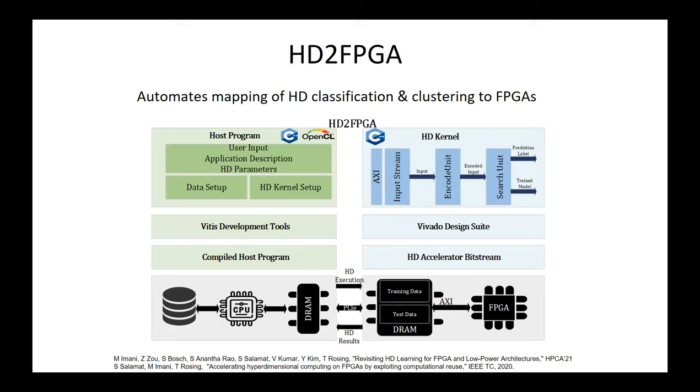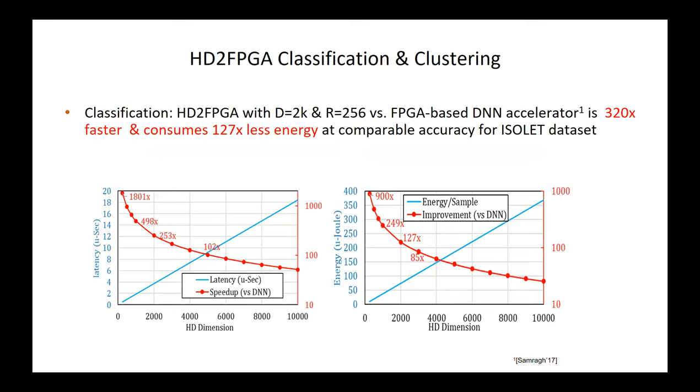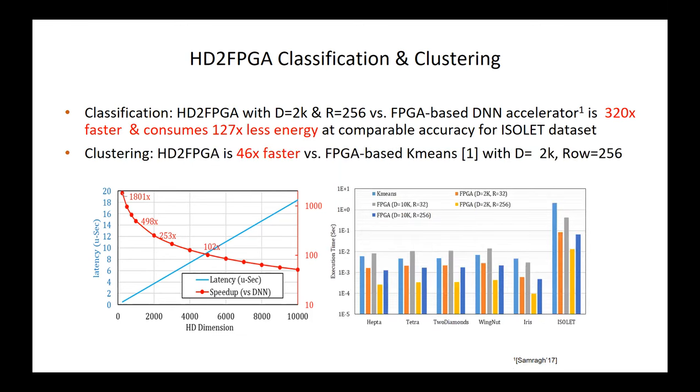On FPGA, we designed an automated tool that can take application code and map it directly into an optimized HD-based kernel that runs on an FPGA. You can pick any Xilinx FPGA, and we're currently working with the team at UIUC on mapping it onto Altera FPGAs as well. For classification and clustering measurements, we're on the order of about 300 times faster and consume significantly less energy. This depends on what dimensionality you pick. For clustering, we're about 46 times faster compared to k-means.